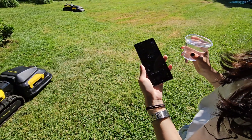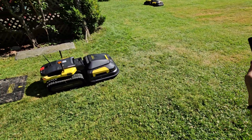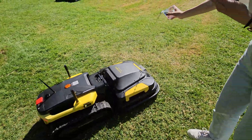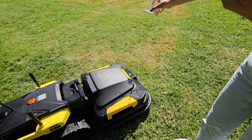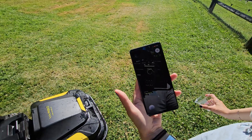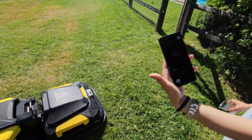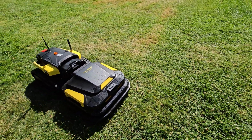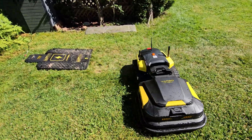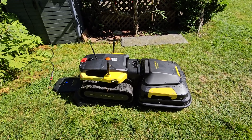This is the rain detection test. We're going to pour some water over the sensor in the front. When it rains, it should stop. Rain detected — and it's going to go back home to the docking station. It turns around and goes to charge, stopping from lawn mowing. With GPS signal, it's ready to charge.